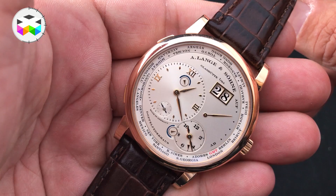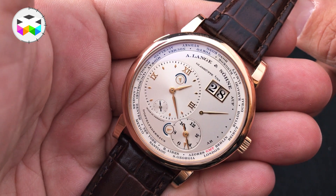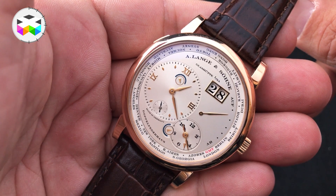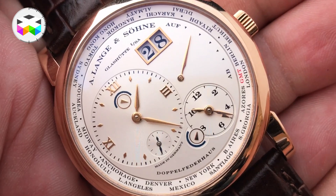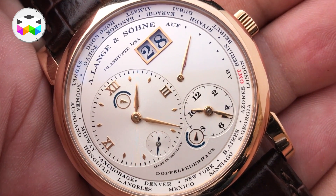At 3 o'clock you have a power reserve indicator — Ab-Auf, yes it's German — and this watch actually holds a power reserve of 72 hours for this hand-wound movement beating at 21,600 oscillations per hour, meaning 3 hertz.